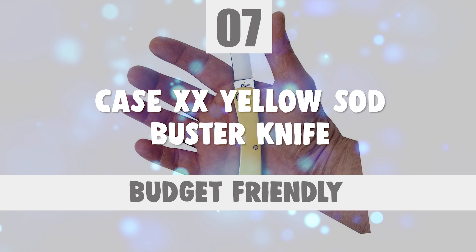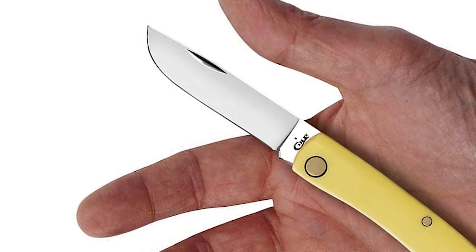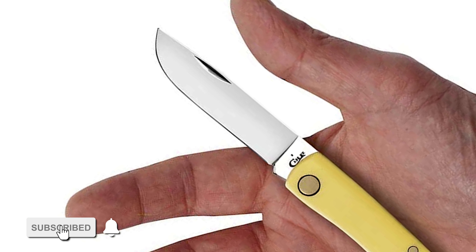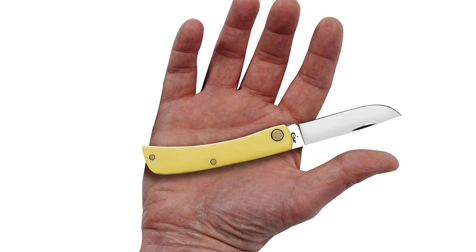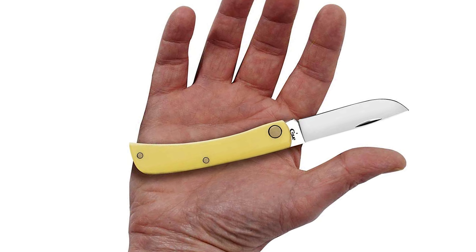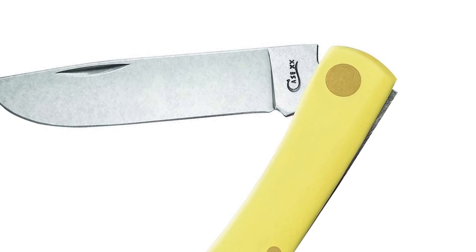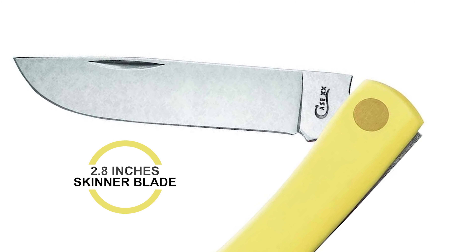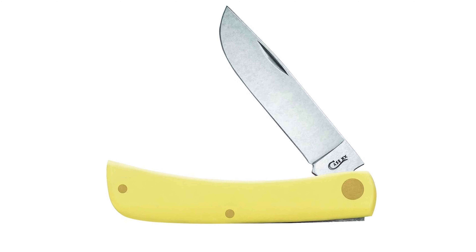Number 7: Case XX Yellow Sod Buster Knife. This sod buster knife has many outdoor uses, from cutting rope to shaving kindling or cutting flowers and vegetables in the garden. This knife is very versatile and great for projects around the house, the outdoors, and hunting. The Case XX Yellow Sod Buster Knife is equipped with a 2.8-inch skinner blade, which is ideal for the hunter and outdoorsman.